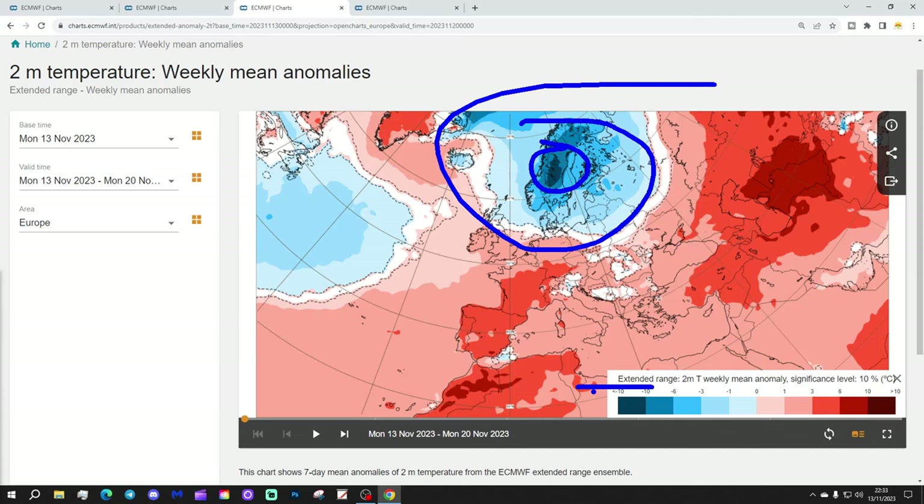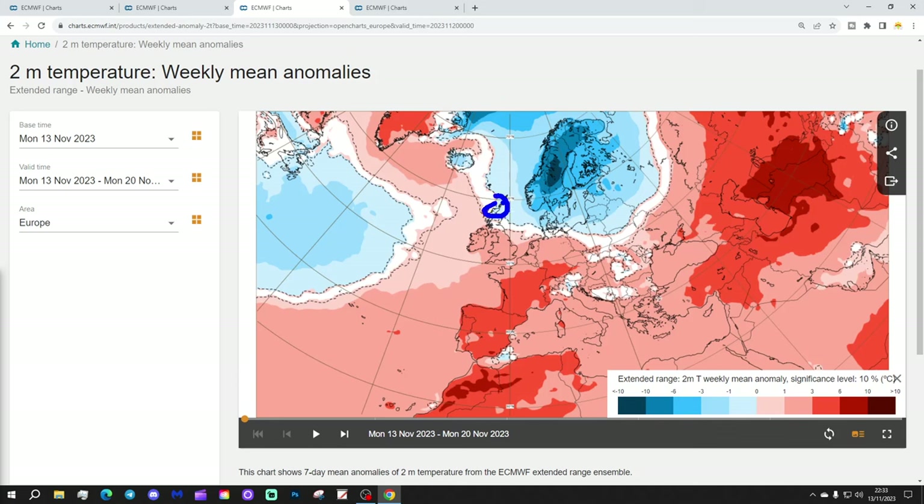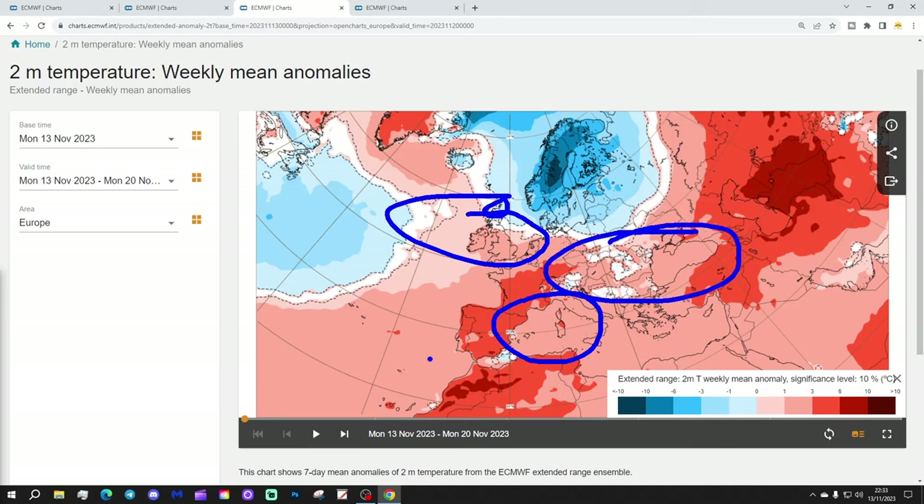But essentially, while the far north is cold, most other areas are mild or above average. Cold conditions extend into the far north of Scotland, but most parts of the UK and Ireland have above average temperatures, as do the low countries — Belgium, the Netherlands, Germany, and down through France, Spain and Portugal. The central Mediterranean is also milder than average, and over on the eastern side of Europe from the Balkans to the Black Sea, we see above average temperatures through there and into the far south-west of Russia.